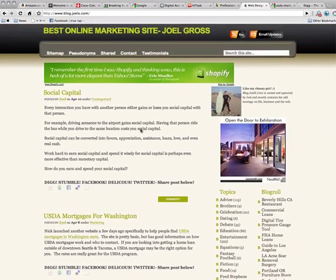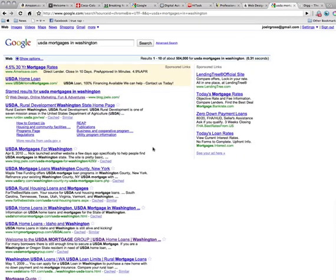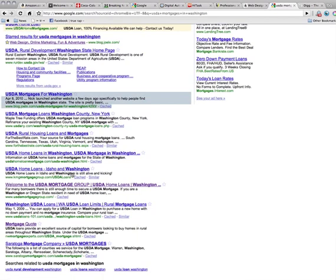Finally, traffic. Why build a website if you're not going to get traffic to it? What I really specialize in here at Coalition Technologies is driving traffic to websites, especially through SEO. You can see an example just from my own personal blog — a post I did yesterday with only a few words on USDA Mortgages for Washington. I put this up to put a link out to one of our clients, usdamortgagegroup.com. And if you look at the search results, you'll see that for USDA Mortgages for Washington, this website is already number two.